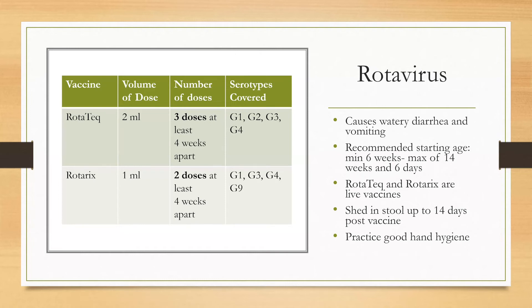Next is the rotavirus vaccine, which can cause watery diarrhea and vomiting. The recommended starting age is a minimum of six weeks and a maximum of 14 weeks and six days. It is important to note that RotaTeq and Rotarix are live vaccines and can be shed in the stool for up to 14 days post-vaccine. Good hand hygiene when handling soiled diapers is essential to prevent transmission. RotaTeq is a three-dose series and Rotarix is a two-dose series, both given at least four weeks apart.